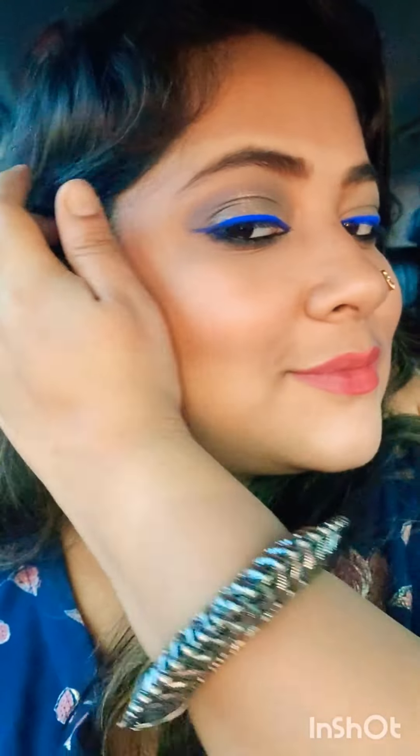This is a blush that I am using — I think it's from Sugar or Makeup Revolution. And this is my very, very favourite highlighter: the Wet and Wild highlighter. I apply a little bit here and there as well. So this is complete — I have my look done. Happy with it!